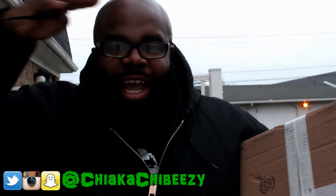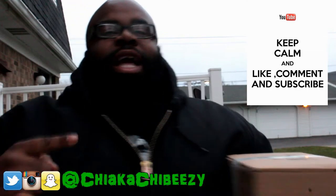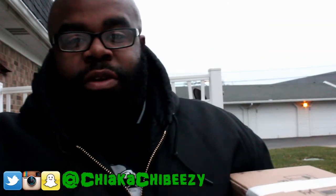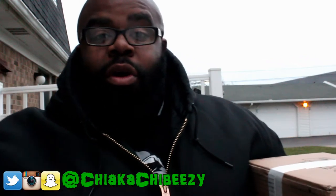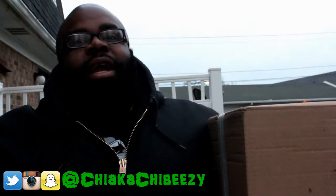What up everybody, it's your boy, the sneaker head in the house, coming with a brand new unboxing. Before we get started, please hit that thumbs up, comment, subscribe, share, hit the notification bell on my YouTube channel so you know when all my videos drop.